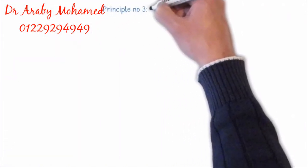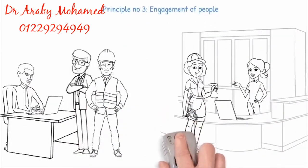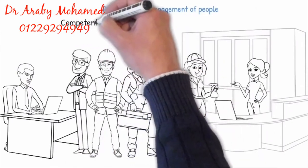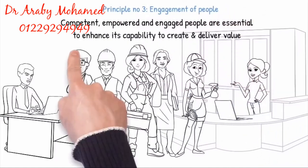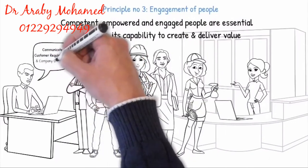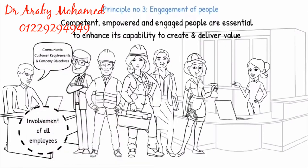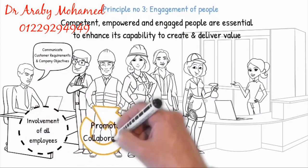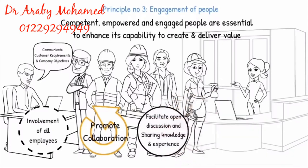Principle 3: Engagement of People. The organization recognizes that competent, empowered and engaged people are essential to enhance its capability to create and deliver value. The management communicates customer requirements and company objectives throughout the organization to ensure the involvement of all employees and to promote collaboration. Facilitate open discussion and sharing of knowledge and experience. Recognize and acknowledge people's contribution, learning and improvement.